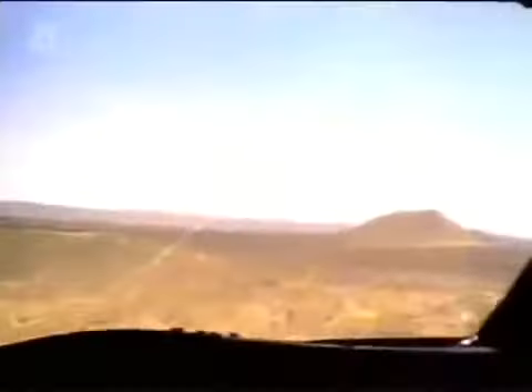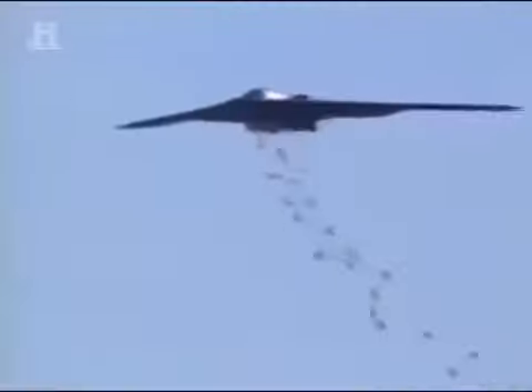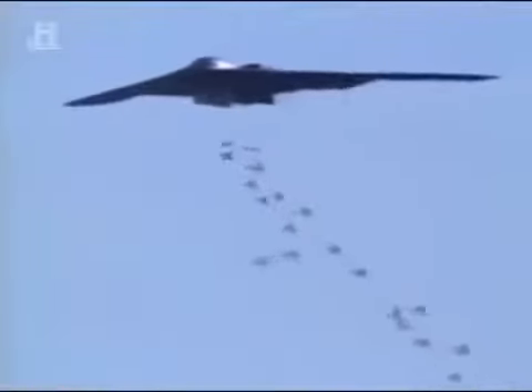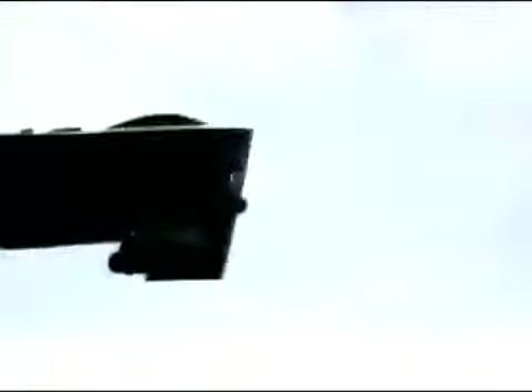We have the capability to strike targets literally worldwide within hours of being told to strike them and strike them very precisely. So if it can be done with an air delivered weapon, I think we have as good a capability to do that as any platform in the world. It still amazes me when I go out there and you just feel proud to step out to that jet. Your nation's most expensive airplane and they're trusting me to get out there and take off. It's awesome.